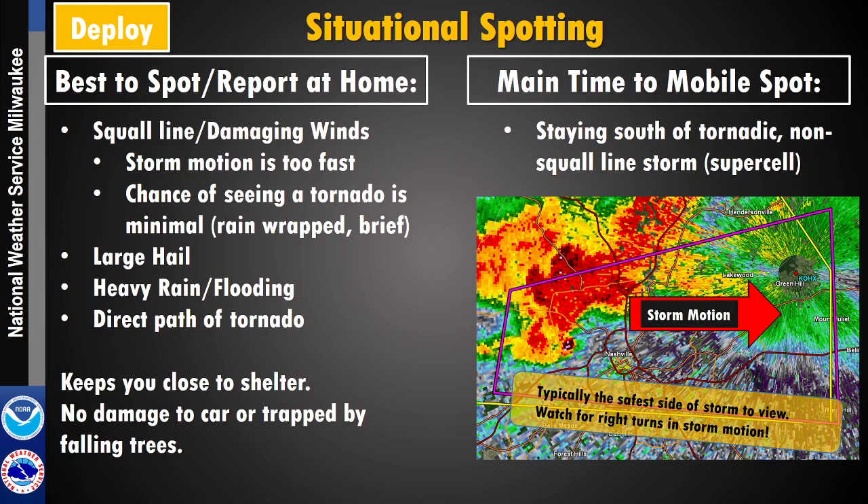Most people end up reporting at home, typically with squall lines or damaging winds because the storm motion is so fast that it's hard to get out of the path. You don't want trees blocking your path or landing on your car. Your chances of actually seeing the tornado are minimal in those situations, so it's best to report from home when it's safe. You can report large hail and heavy rain — if you have a rain gauge, you can report that. The main time for mobile spotting is when you're south of a storm moving west to east and can stay in a safe location to view and report.